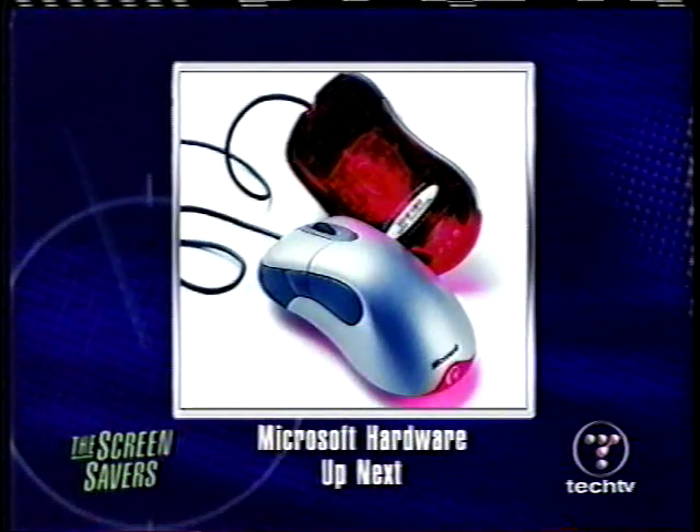Also coming up: Microsoft is a software company, but they also make hardware now. We're going to take a look at something old, something new, something borrowed, something blue — right after this web tip.